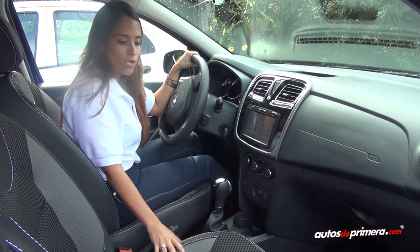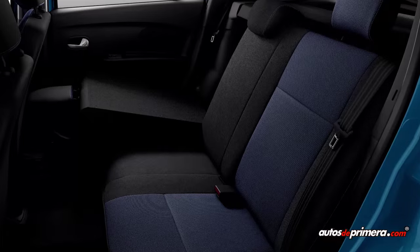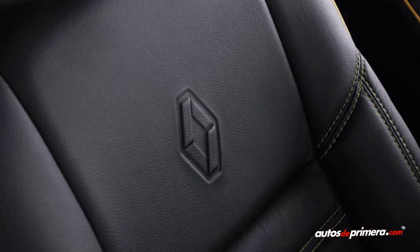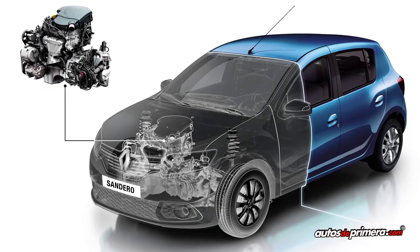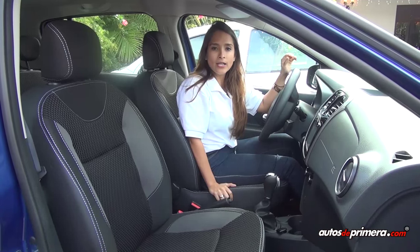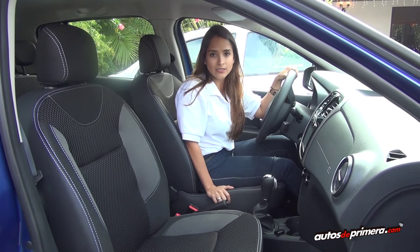Como podemos ver, tenemos unas nuevas cojinerías mucho más deportivas; se diferencian entre cada una de las versiones. Aquí estamos en la versión Dynamic, y las del Stepway también tuvieron una mejora. El Sandero automático tiene un motor 16 válvulas 1.6 que da 105 caballos de potencia, al igual que el Sandero Stepway, que comparte el mismo motor, aunque el Stepway viene en sus dos versiones en mecánicas.